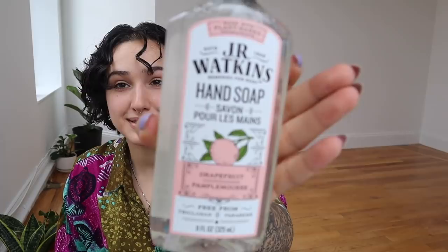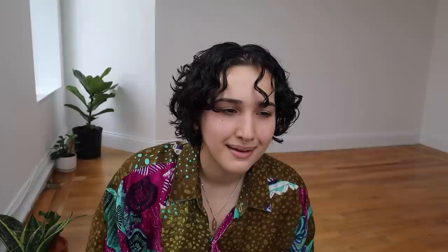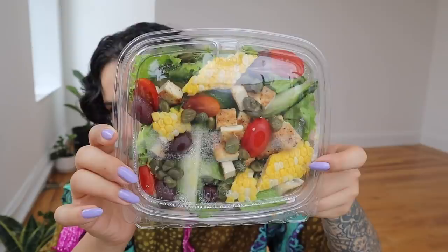Right off the bat, we have our hand soap — not food related, we'll put that in the bathroom after the video. It smells really good! So we have the breakfast burrito, which is hella hefty — I'm going to open it when Roberto comes. Then we have the tofu Niçoise salad — I have zero clue how to pronounce it — and here's the dressing. This was $6.